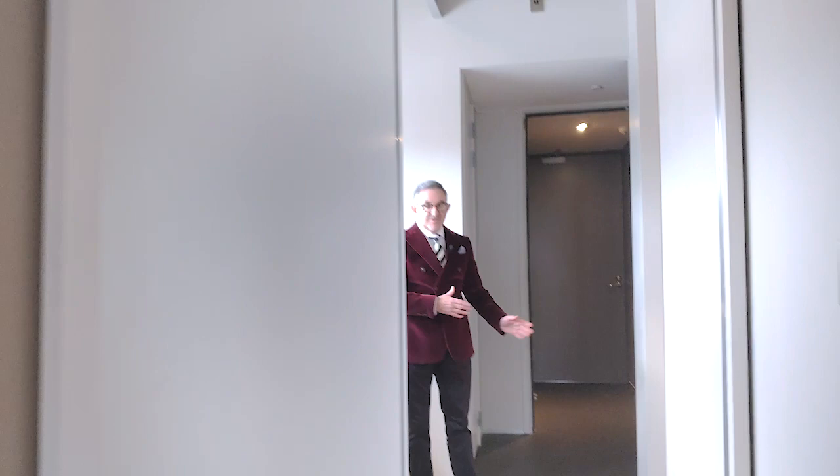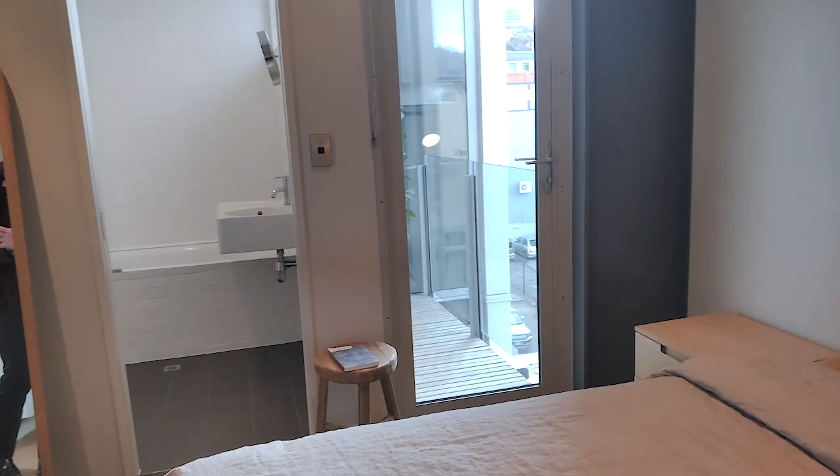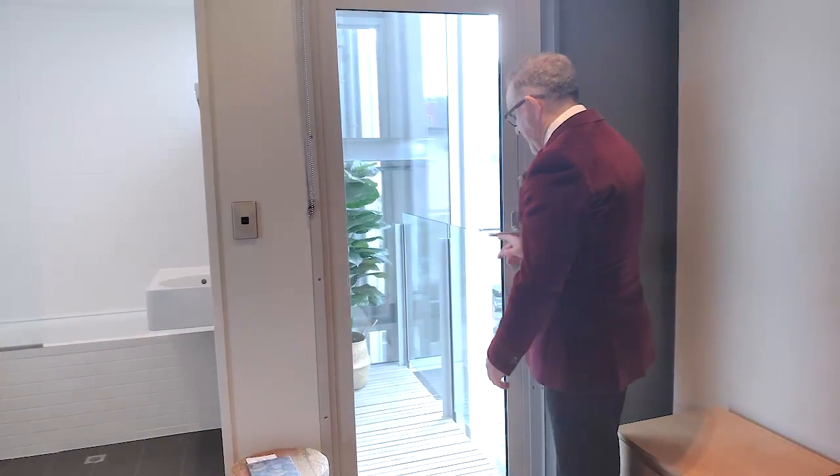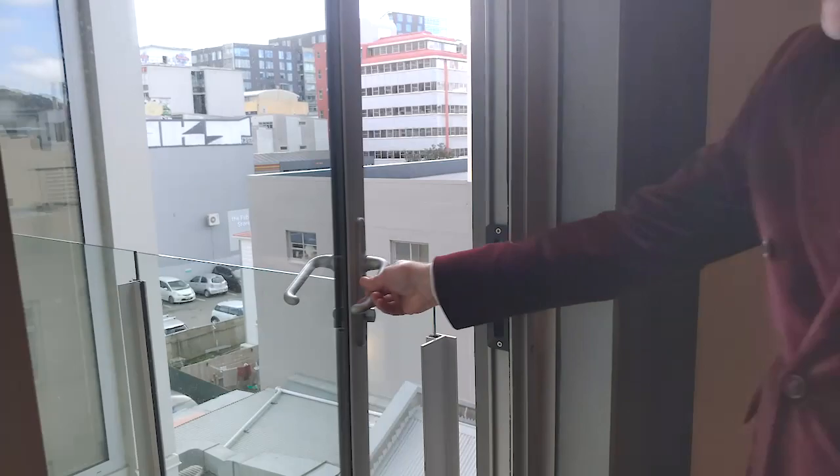Let's have a look at the main bedroom. The great thing about the main bedroom is it's also big, with a couple of additional features. It has an en suite, which we'll get to shortly. We've also got access to a little deck here. The door to the deck is double glazed, as is the door to the balcony as well. So we've got double glazing throughout.